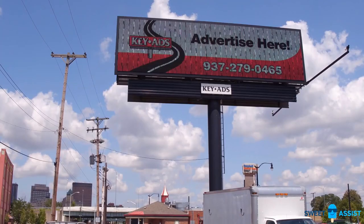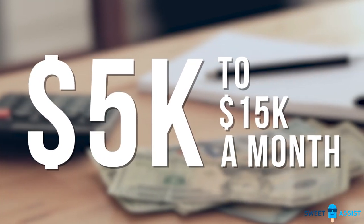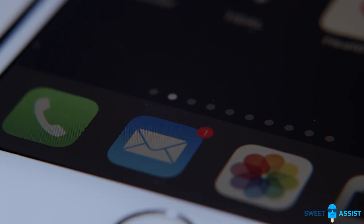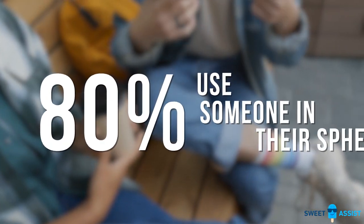As a broker owner, which marketing system will consistently create more business for you and your agents? First, you could have a huge billboard that a million people drive by every day — that billboard could cost you anywhere from $5,000 to $15,000 a month. Or what if you took every agent in your office and systematically marketed to their database through direct mail, video email, and social media branding? The reason this works is that 80% of people use someone that they know, a past relationship, or a referral from someone else.